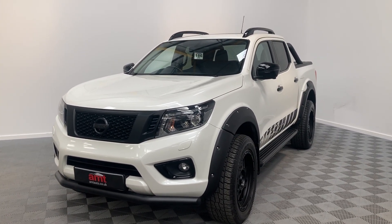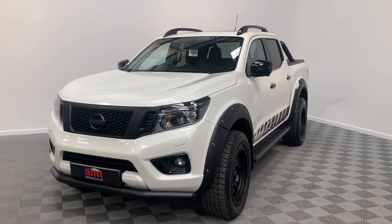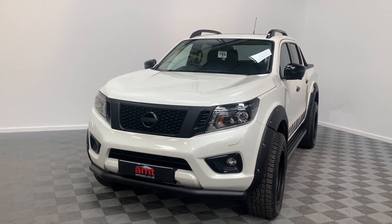With this particular car we do have 360-degree cameras, which also comes up with a reverse image and guidelines as well, along with the parking sensors.